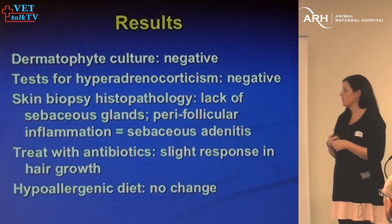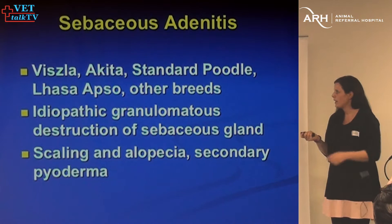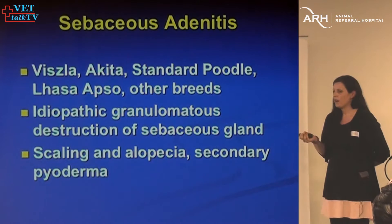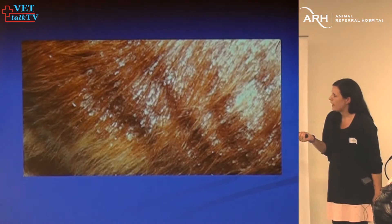The dermatophyte culture had been done and was negative. The dog was not hyperadrenocorticism, and skin biopsy showed a lack of sebaceous glands — so we have sebaceous adenitis. Sebaceous adenitis is seen relatively commonly in breed predispositions of Vizslas, Akitas, Poodles, and Lassies. We're not 100% sure why it happens. Scaling and alopecia are the most common signs, and often you'll get secondary pyodermas too.